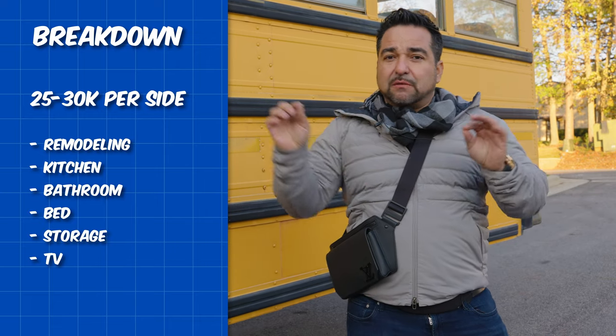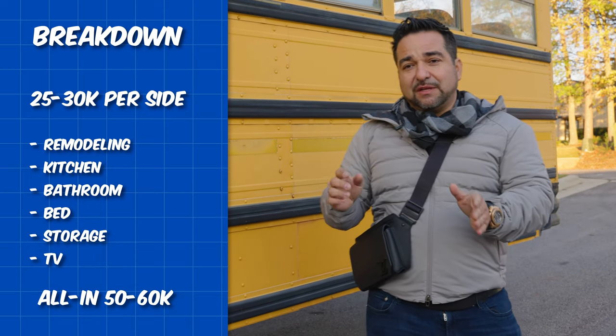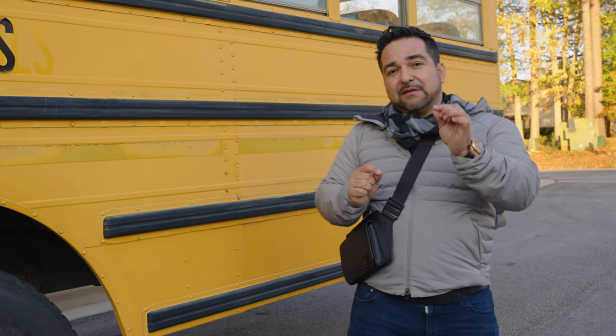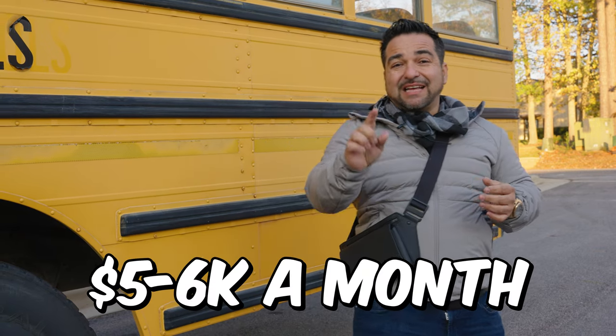It's going to cost roughly about $25,000 to $30,000 per side — a small kitchen, a small bathroom, a bed, some storage, a TV — make it look really, really nice. You're all in for about $50,000 to $60,000 after buying the bus. Then you can make about $3,000 to $6,000 a month.